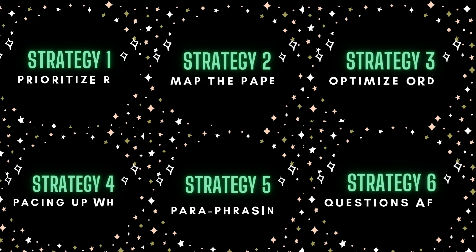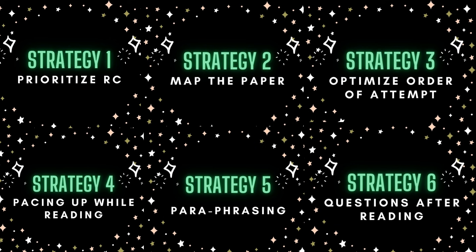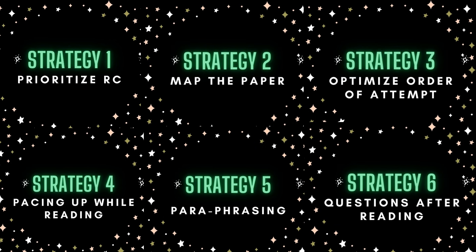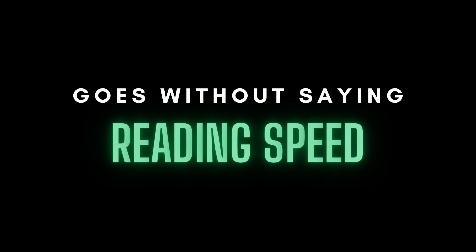So those are the six strategies to increase your attempt rate in the VARC section. There is something that goes without saying that I wouldn't even call a strategy: improve your reading speed. The better it is, the more quickly you can read comprehension passages and attempt more questions in this section.